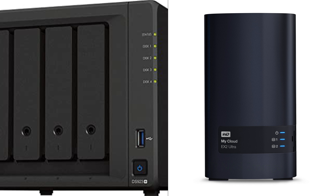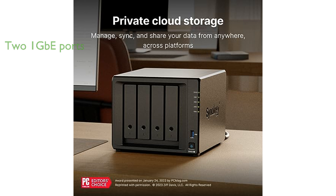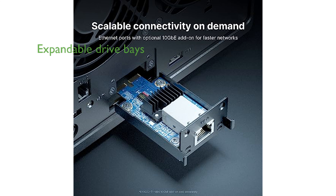The Synology DS923 Plus Diskless is a versatile 4-bay NAS solution that offers the ability to be adjusted and expanded as per your varying needs. It supports up to 9 drives with faster networking and NVMe SSDs for caching or additional storage pools. The device comes with two 1GBE ports for easy integration into existing setups, with optional 10GBE connectivity for bandwidth-heavy applications. The DS923 Plus also offers the option to add five extra drive bays via a DX517 expansion unit, allowing for a maximum of nine storage drives.